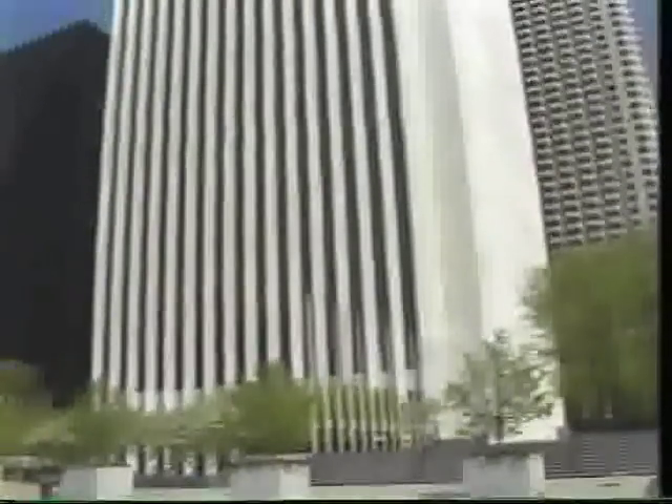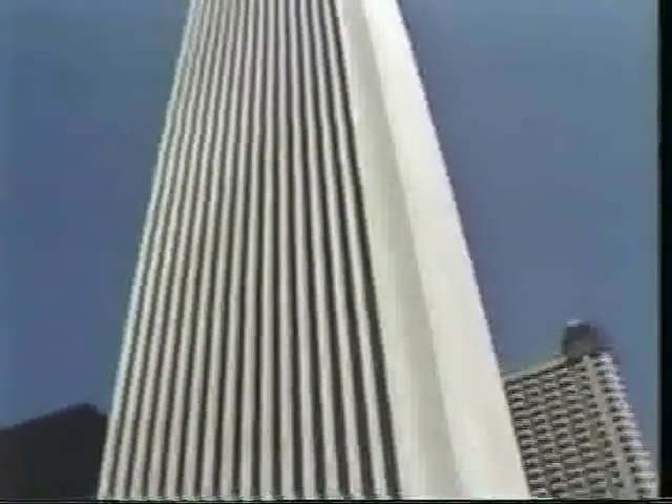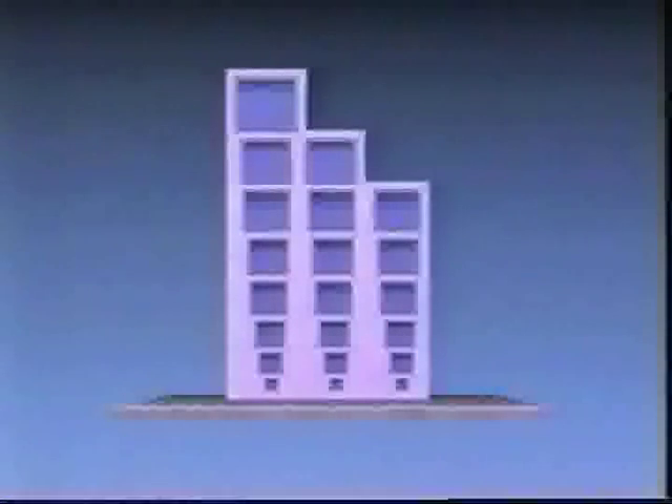But if we want to build large, modern buildings, this technique of using compression only just won't work. The needs of the modern city spell the end of the load-bearing wall as the primary means of construction. You can still build using load-bearing walls in smaller buildings, but we immediately find a problem with a building that is built very high — if the walls are load-bearing, then they will be very, very thick at the bottom.